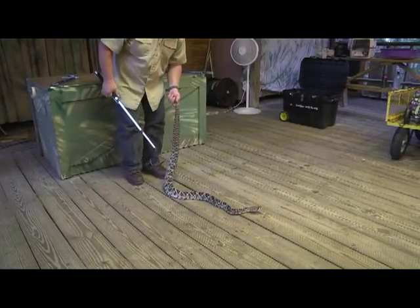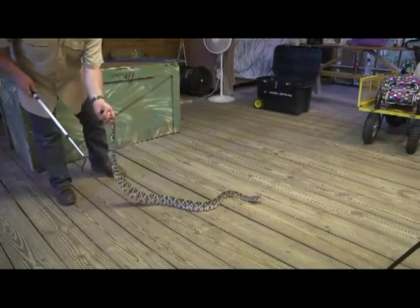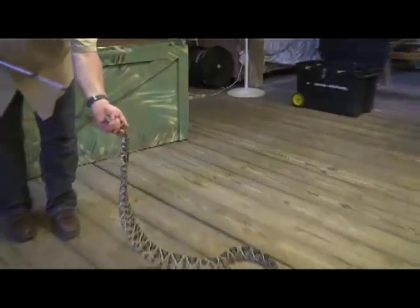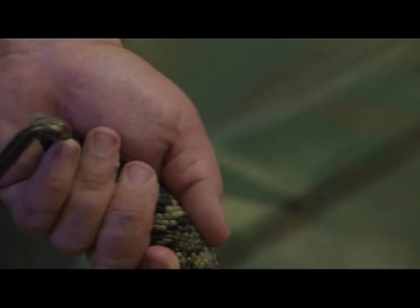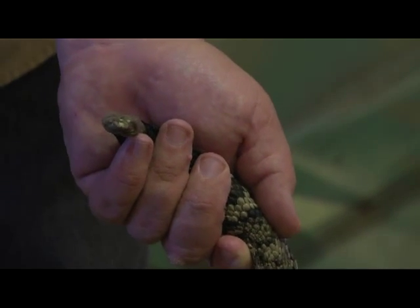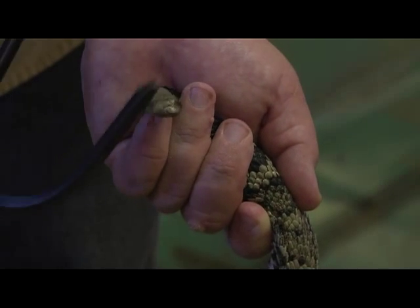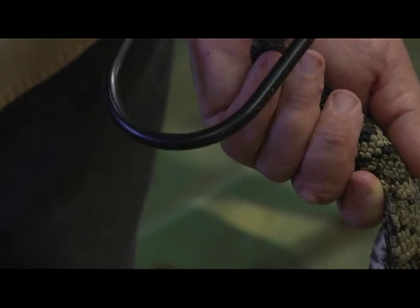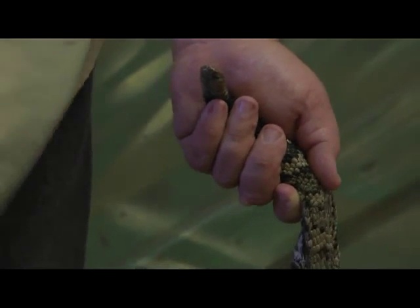Something else I want you guys to take a good look at is her tail. The way that tail is designed, every time she sheds her skin she gets a new rattle segment. You can see this girl has actually gotten her tail broken once. That doesn't hurt her, but this is all dead skin that's interlocked together, and when she gets upset she can rattle her tail really fast.